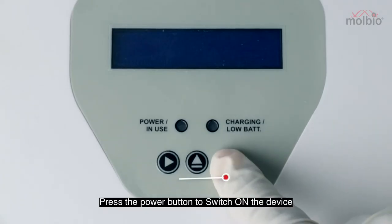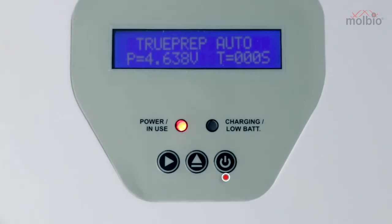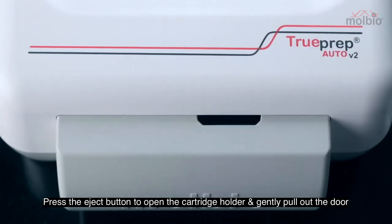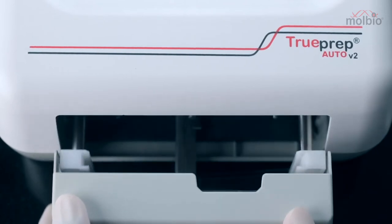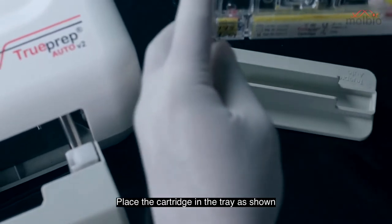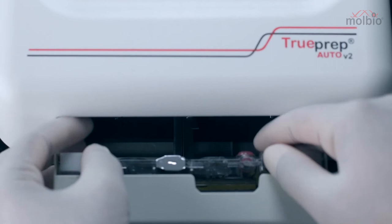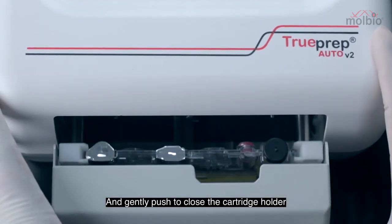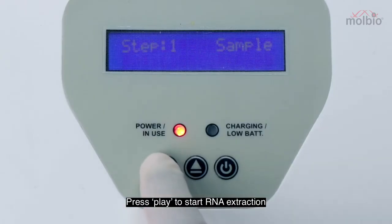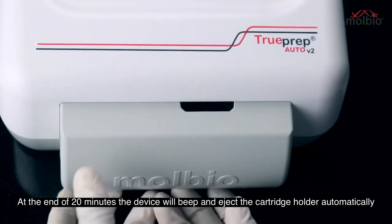Press the power button to switch on the device. The power indicator LED will blink red. Press the EJECT button to open the cartridge holder and gently pull out the door. Press the cartridge into the tray as shown, and gently push to close the cartridge holder. Press play to start RNA extraction. At the end of 20 minutes, the device will beep and eject the cartridge holder automatically.